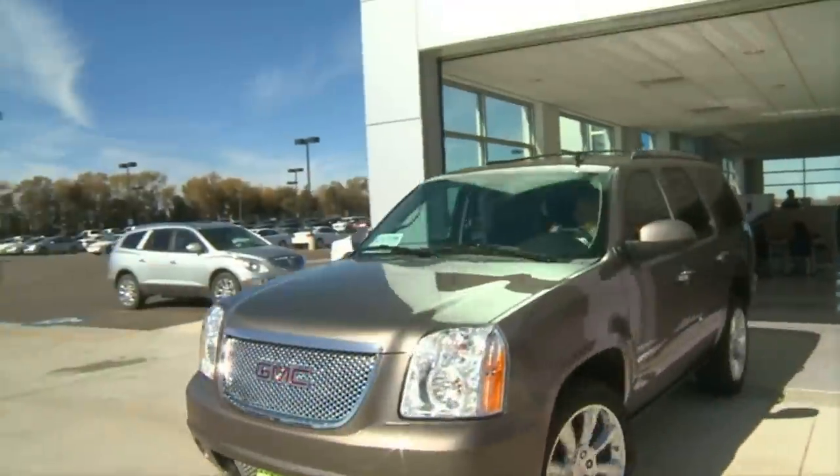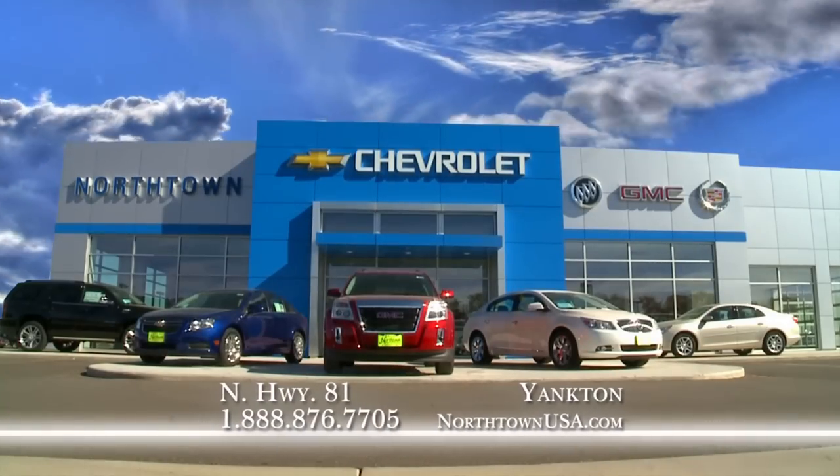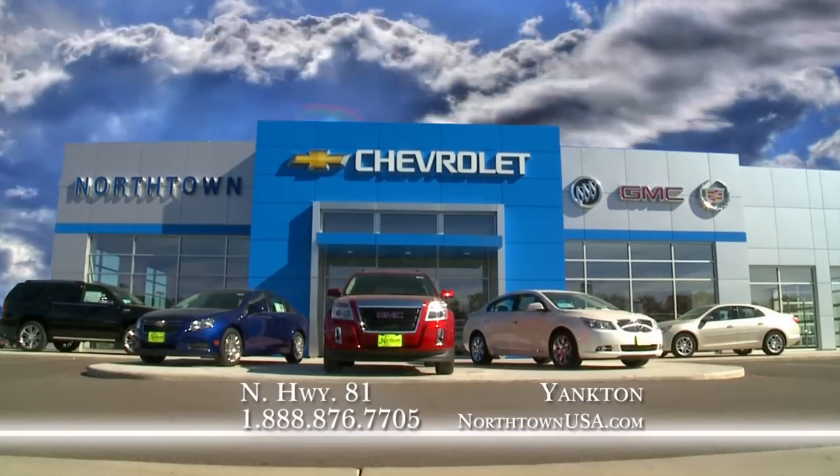With the excitement of a new vehicle purchase, there's something special about driving it off the showroom floor. Come experience the sales and service difference at Northtown Automotive, Yankton.